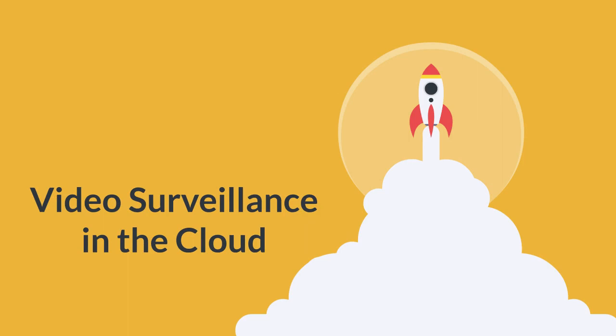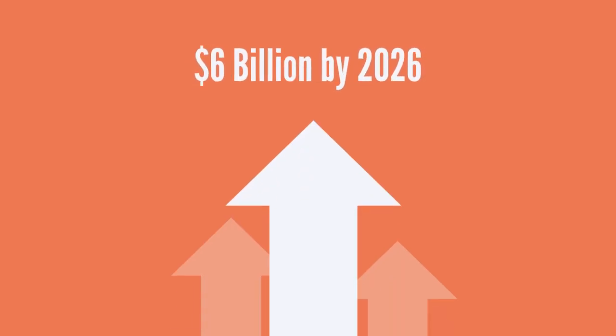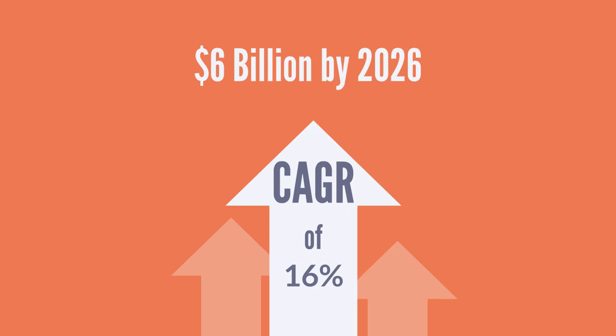The adoption and growth of video surveillance in the cloud has exploded in recent years. The VSaaS market is projected to reach $6 billion by 2026, with a compound annual growth rate of 16% from 2022 through 2026.